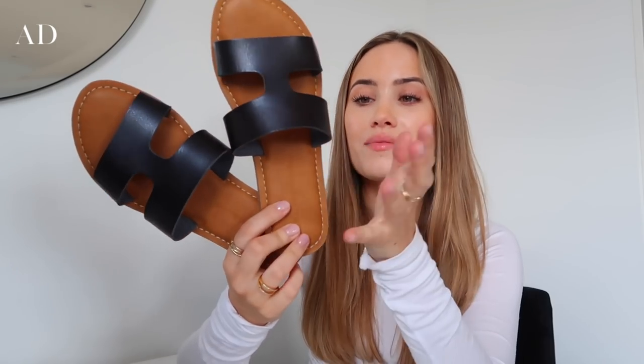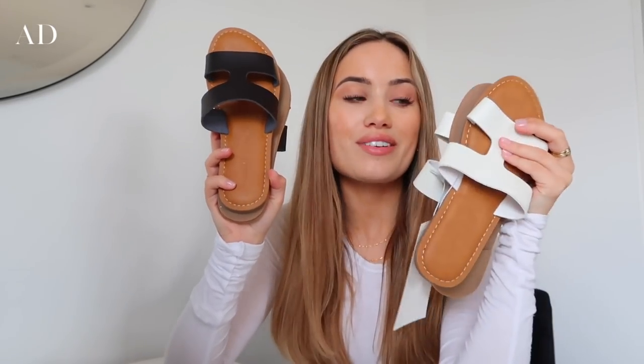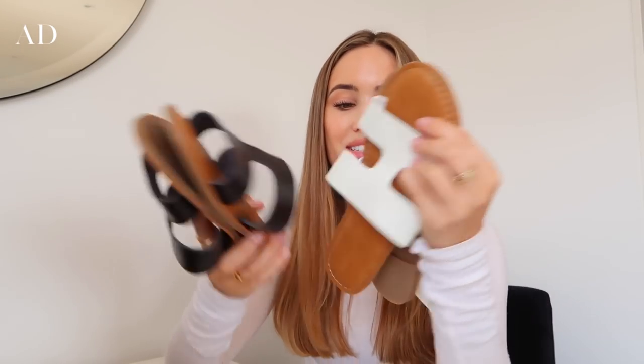I also picked up these shoes — as you can see they're very similar to the Hermes Oran sandal. I just really like this style, it's so simple and classic and it's going to go with so many summer outfits. I picked them up in black and also in white. I've worn them around the house and they are very comfortable — they've got a nice bit of padding on the sole and the leather isn't hard either, so I think these would be a good everyday shoe in summer.